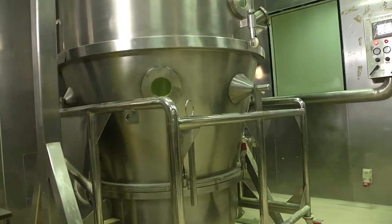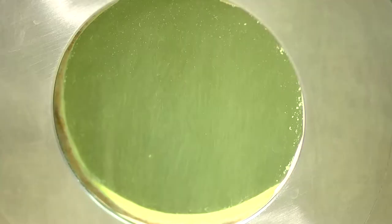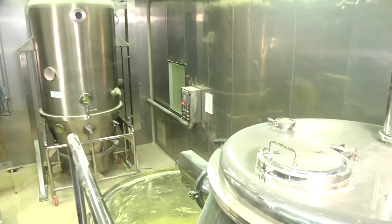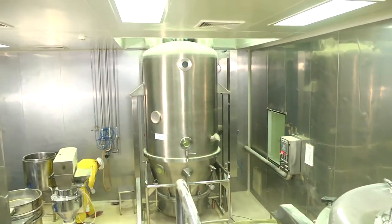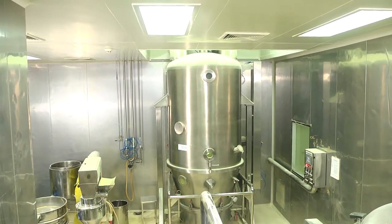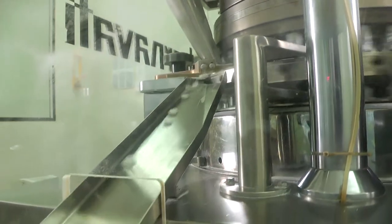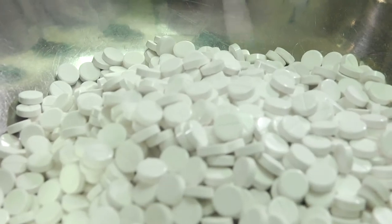There are three granulation suites synchronized with 250 kg capacity. We have a 150 kg per hour roller compactor for the granulation system. We have 12 PLC-controlled compression machines, fully automatic GMP model with auto-powder loading system.